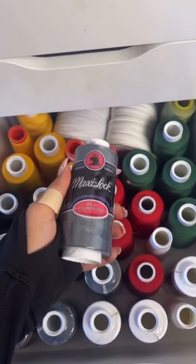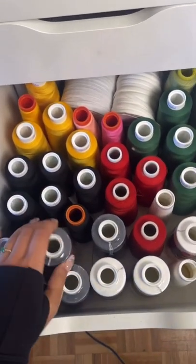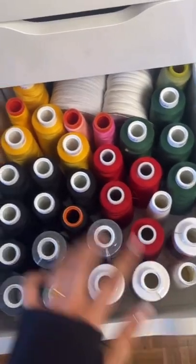For serger thread, I like to use MaxiLock and I get it off of willwalk.com. Mostly I like this one because it's pretty inexpensive and it works well. Follow me to learn all my sewing secrets.